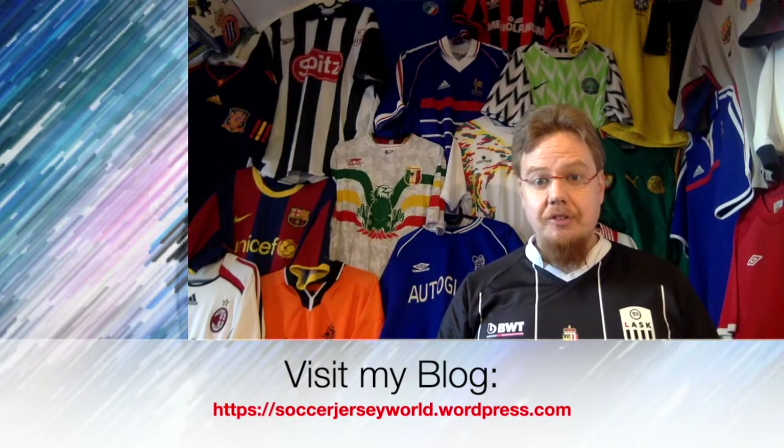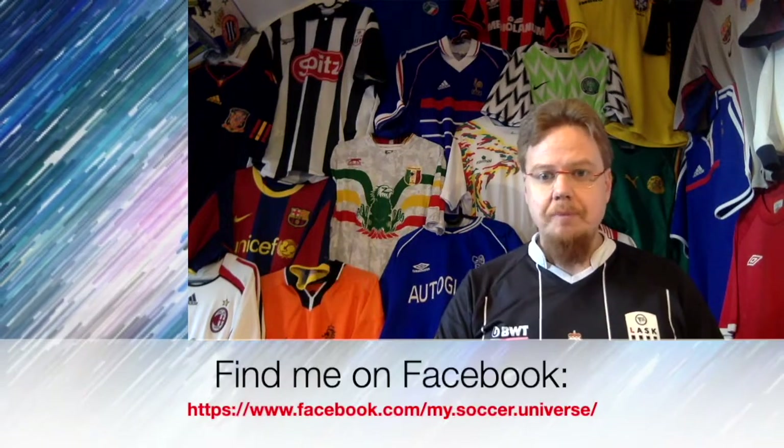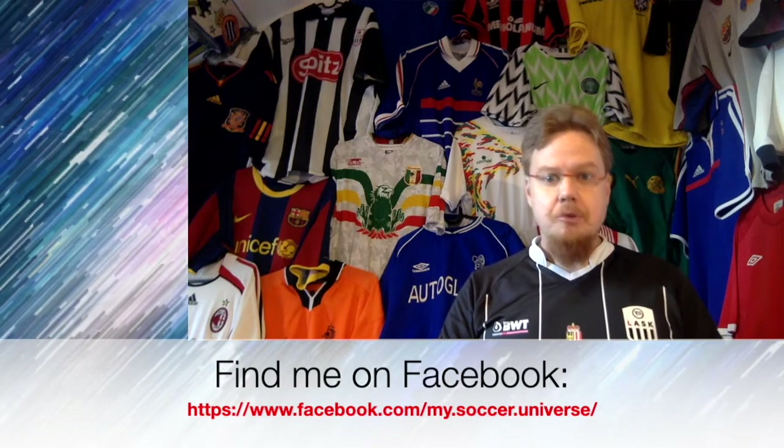Hey there, I really hope you enjoyed this video and if you did, here are some videos and playlists that you might enjoy too. Please consider subscribing to my channel as it will keep you updated on all the things that are rotating in my soccer universe. And with that I wish you a wonderful day.